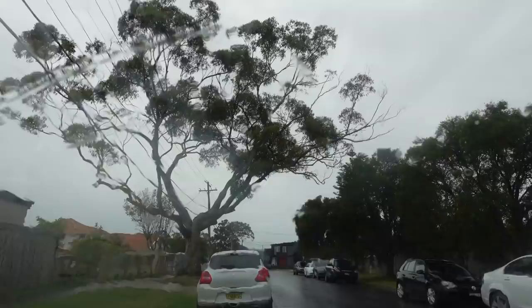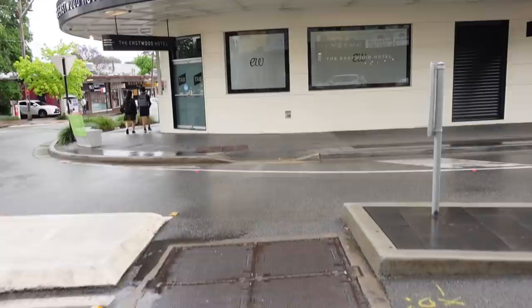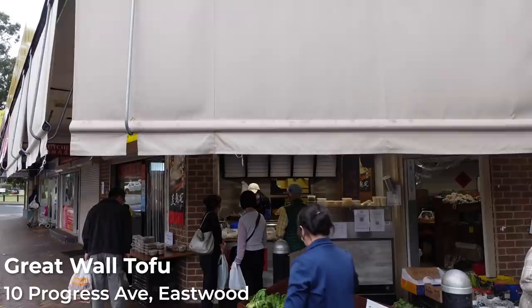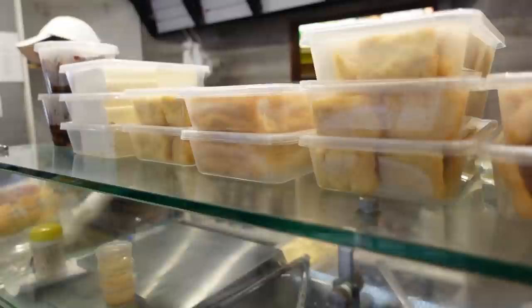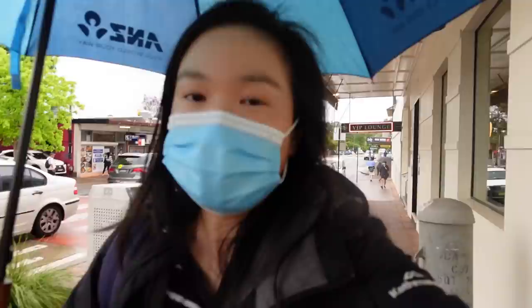I want to finish this video off with one more place. It's raining quite heavily outside but we are back in Eastwood. There is this place I really wanted to tell you about — Great Wall Tofu, here in Eastwood. It specializes in a range of different tofu products: fresh tofu, fried tofu, tofu pudding, and soy bean milk.